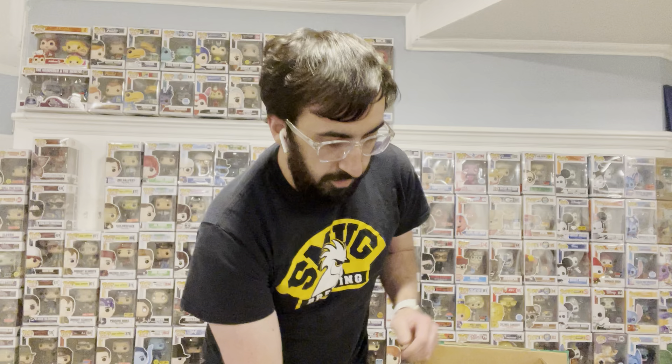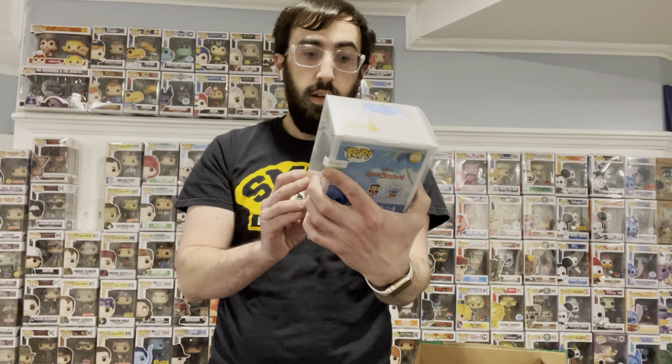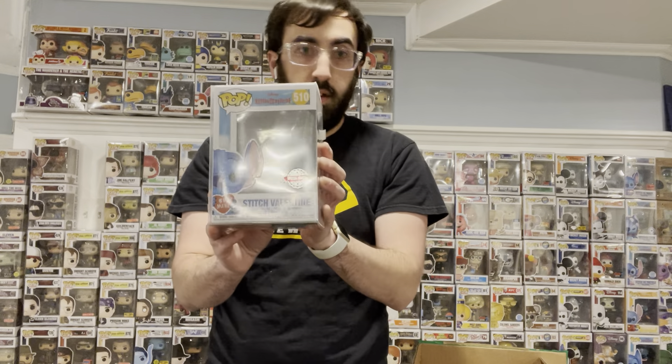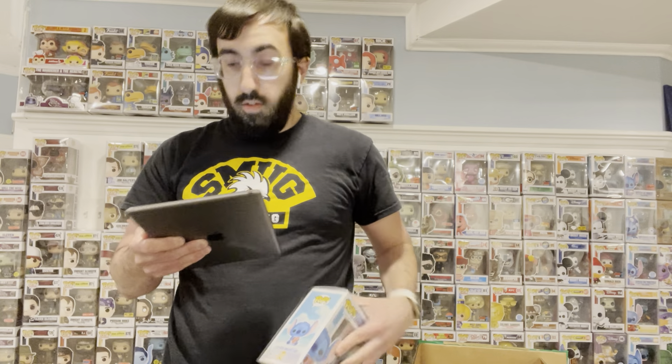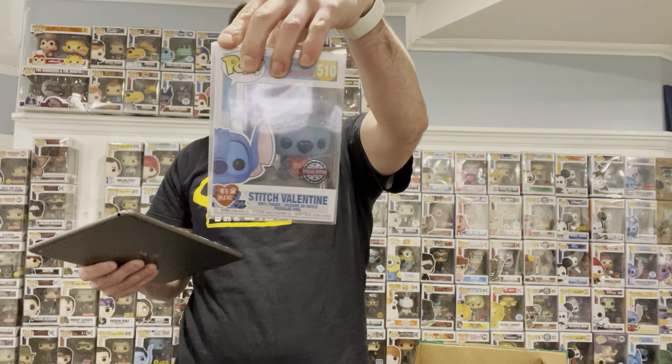So the first pop — we'll do the two-pack last. First pop, both in pop protectors. Looks like we got a Lilo and Stitch, Stitch Valentine. I believe I have this already, but we'll go over prices. This is valued at $35. That's not bad.